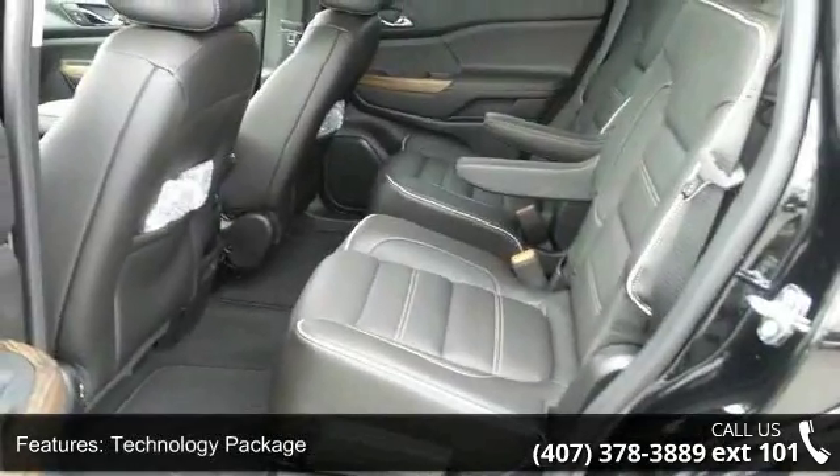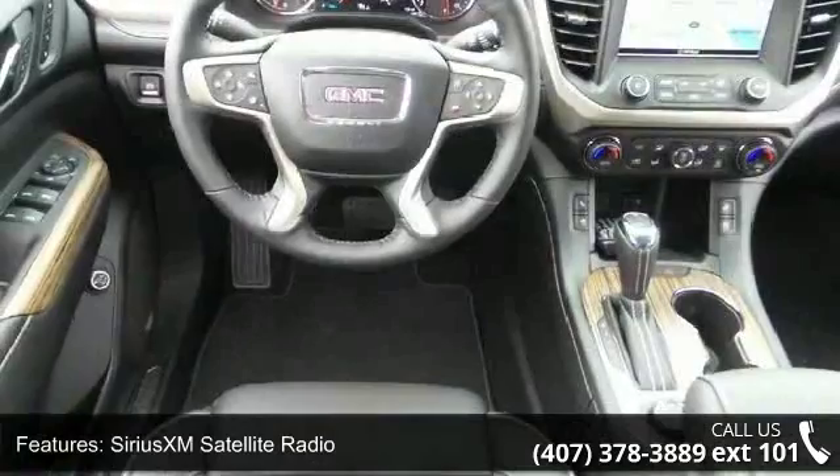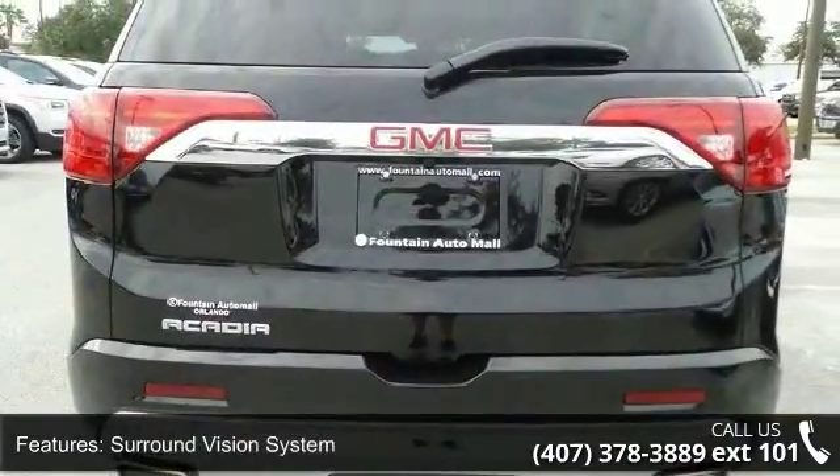4-Wheel Disc Brakes and Air Conditioning. Low mileage is an important factor in your purchase and this vehicle delivers a low odometer reading. Let us put you in the driver's seat today. Call or click to contact your dealership.